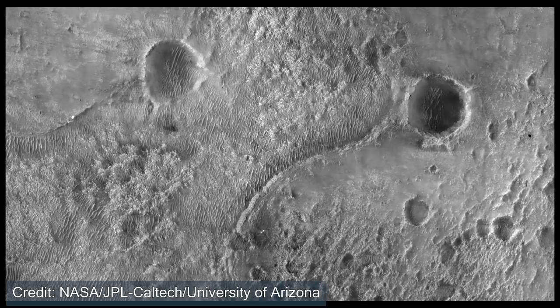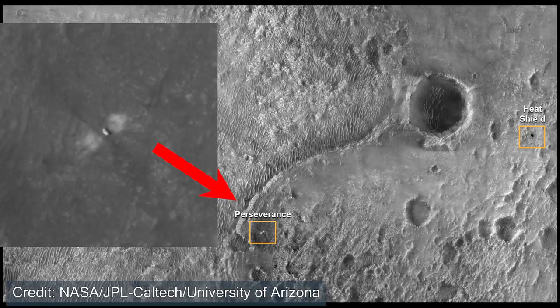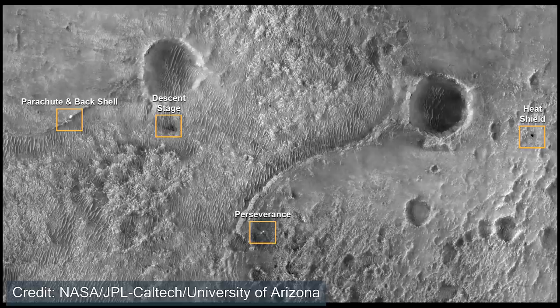Roughly a day later, the Mars Reconnaissance Orbiter was overhead once again and able to take an image. Can you spot the Perseverance rover in this image? Maybe its parachute, or where the descent stage hit the surface of Mars? Here you can see the parachute, where the heat shield hit the surface, and also the little Perseverance rover getting ready to explore the red planet.